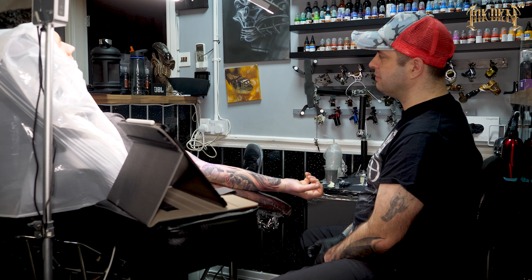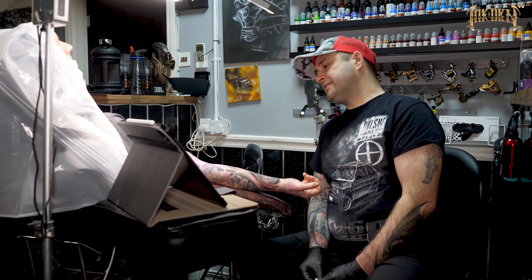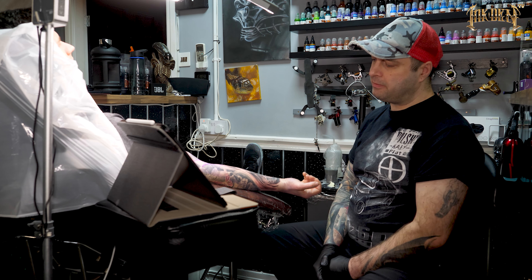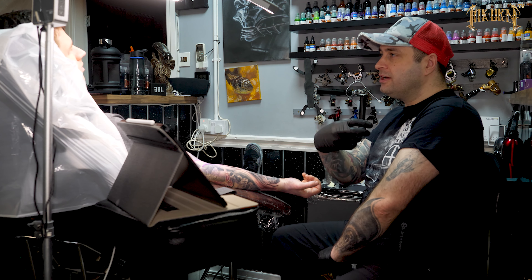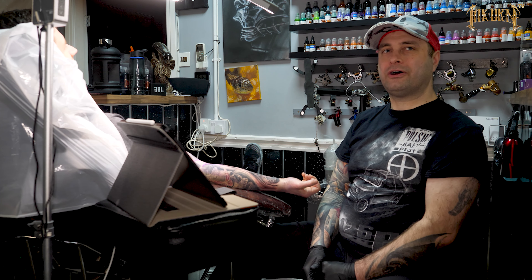I did quite a few tattoos this week. Yesterday I did a portrait of Slash, which was a cover-up — that's on my Instagram. Today I did a session with customer Michael on his biomechanical piece, which is really cool because he now has a glucose monitor device actually attached to his biomechanical sleeve, making it both functional and next-level.